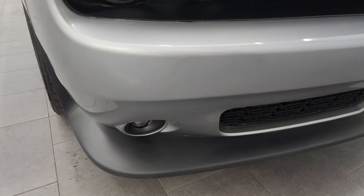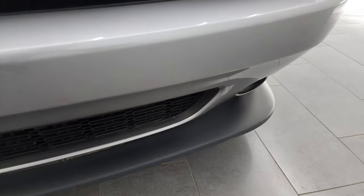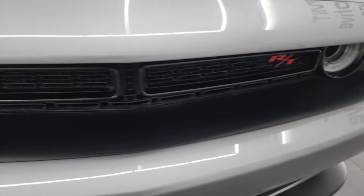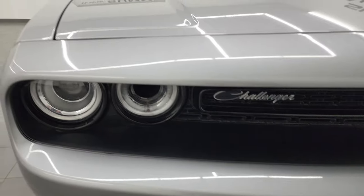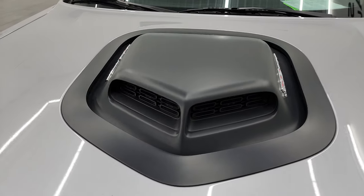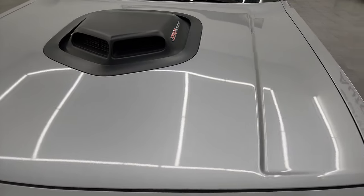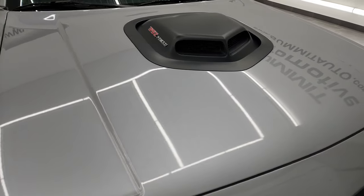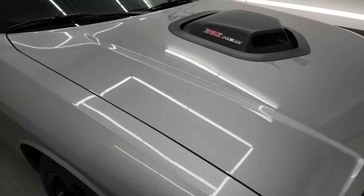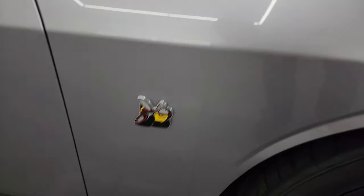The front bumper has never been drilled into, and the lower valence is in pretty nice shape as well. The grille is in nice condition. There is that shaker hood — very iconic, looks really good. The hood's in fantastic shape with no major dents or dings. We're going to open up that hood in just a little bit. The passenger's side front fender is in great shape as well.